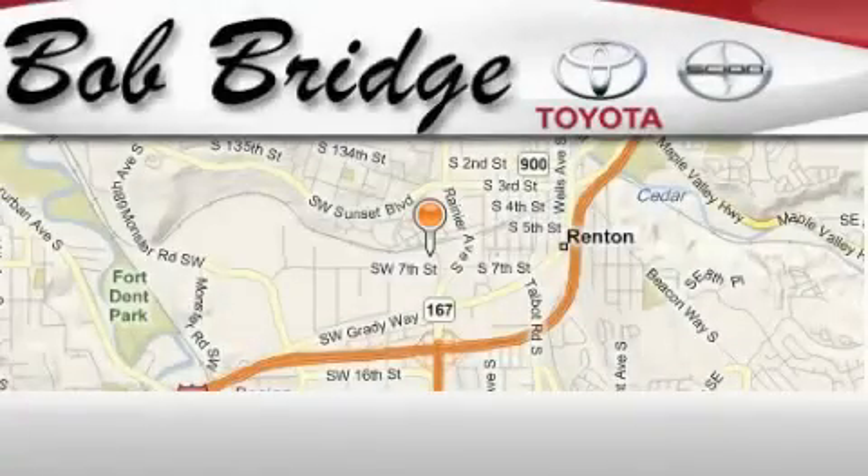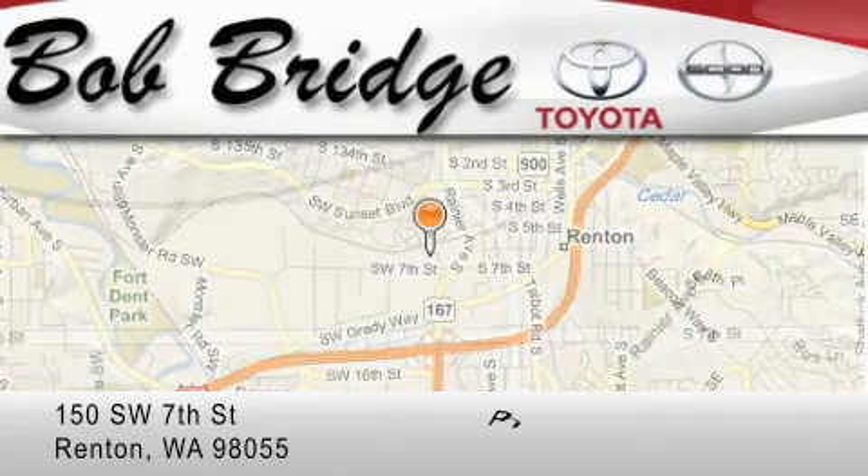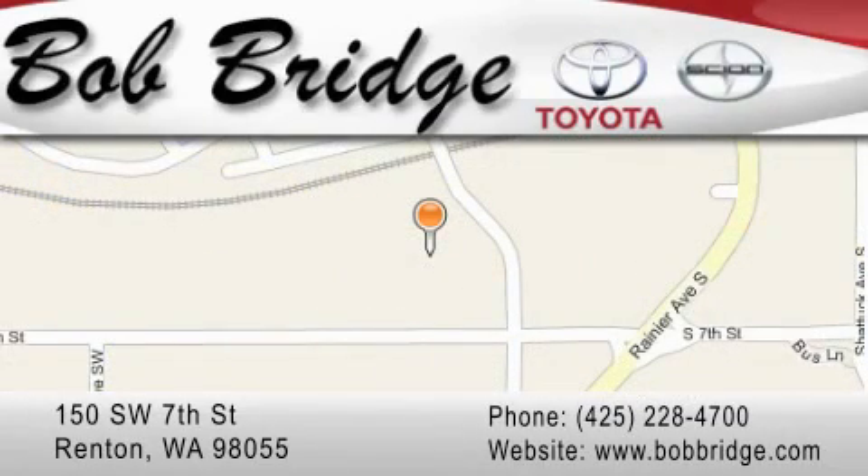Bob Bridge Toyota is located in Renton. Exit off I-405 at exit number 2. Take Rainier Avenue North to the second left and turn left.